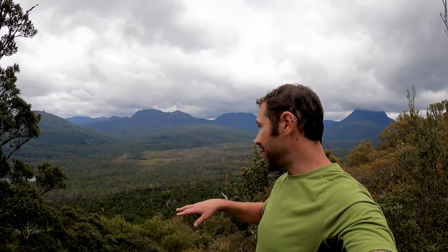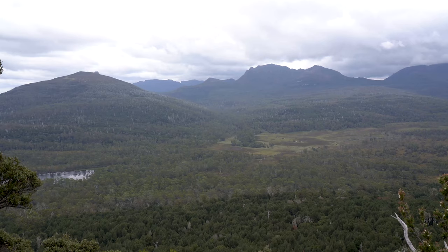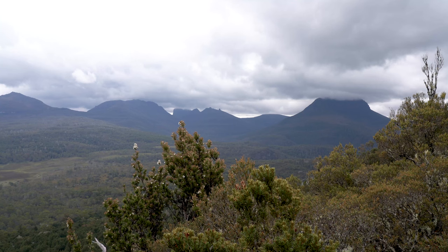Absolutely fantastic up here - highly recommend this as a side trip. If you don't feel like going all the way to the top, there is a viewpoint about halfway up and it's still worth it. From there you have beautiful views of Mount Ossa, Cotty, Pelion West, Pelion East, right down to the hut, and this lake over here. Just make sure you come up to the viewpoint at minimum.